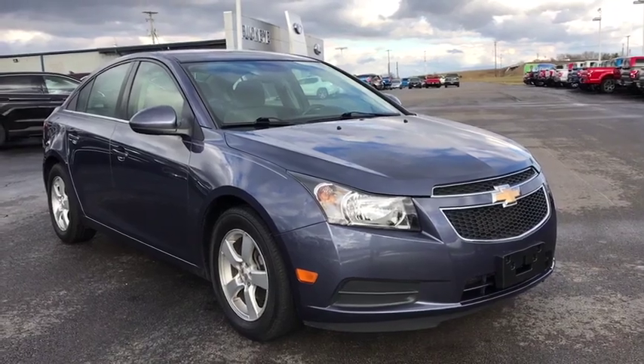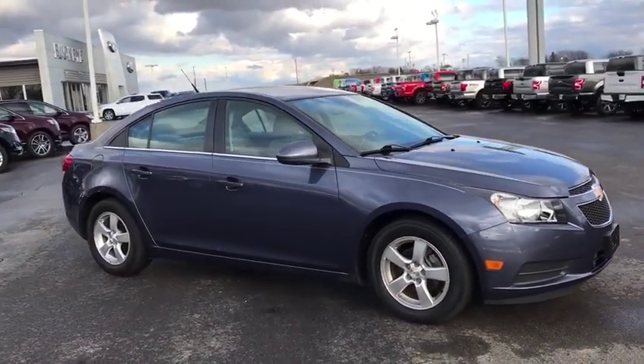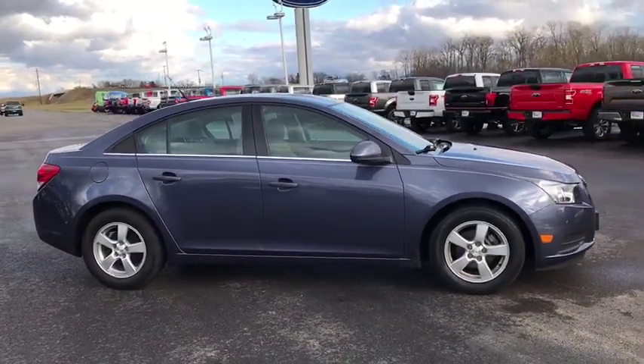The 2014 Chevrolet Cruze. The Cruze blueprint calls for more than you'd expect. This vehicle has less than 70,000 miles.